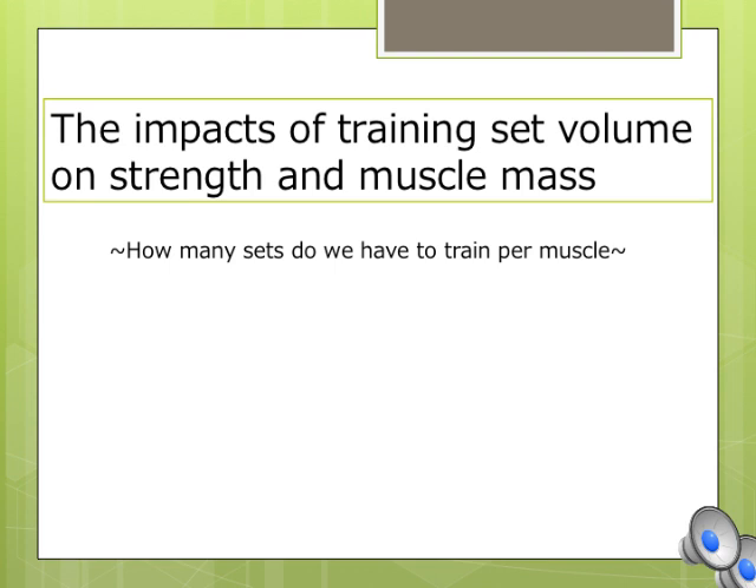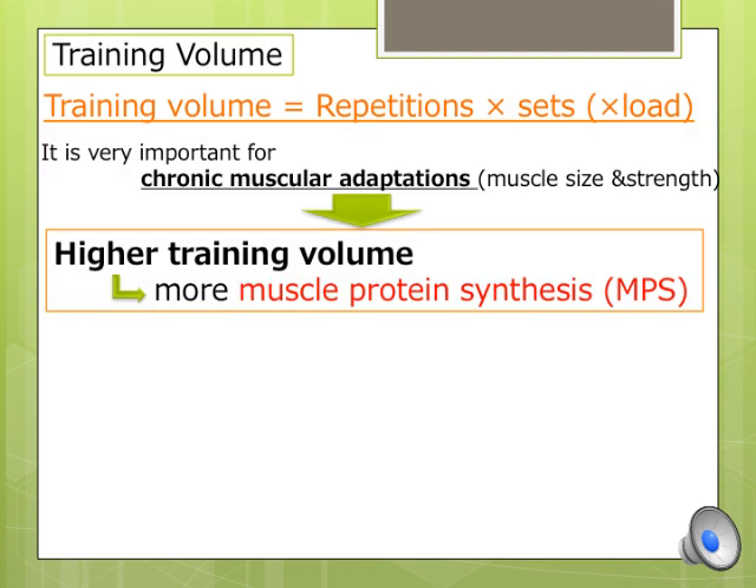The impacts of training set volume on strength and muscle mass — how many sets should we train per muscle per session and per week. Training volume is very important for chronic muscular adaptations such as muscle hypertrophy and strength. Training volume is calculated by repetitions times sets, so training sets are a component of total training volume. High training volume induces more muscle protein synthesis, which is important for muscular adaptations such as strength gains and muscle hypertrophy.